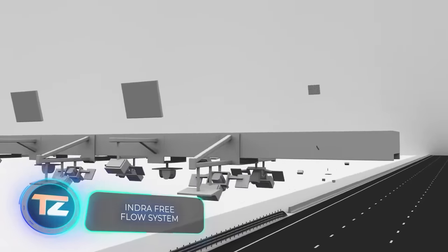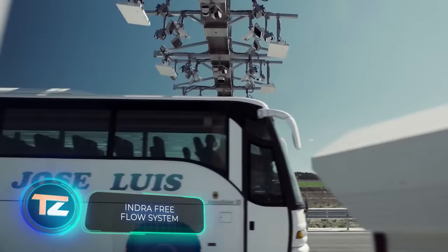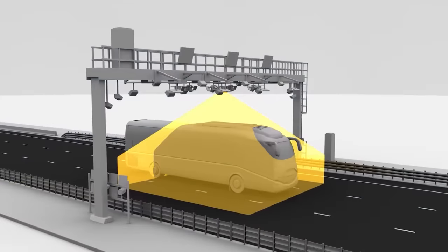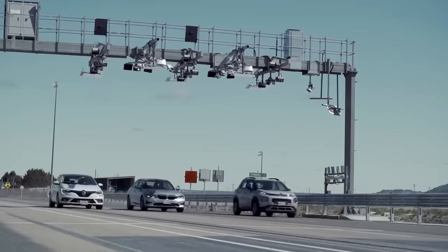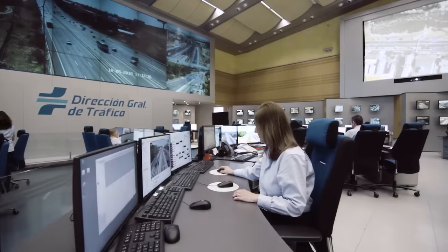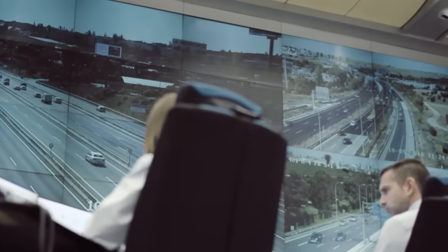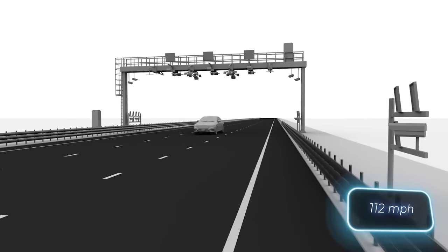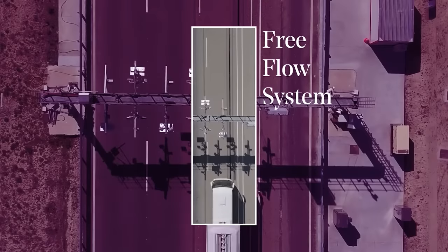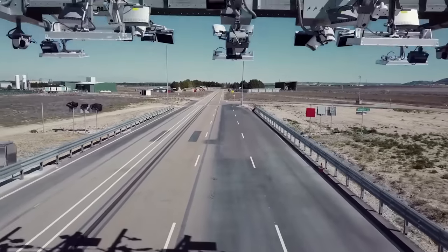In the movie Men in Black, Agent K had to perform a trick with a coin to drive through the Queen's Midtown Tunnel, which isn't convenient when driving a rocket car. Luckily, the issue of high-speed tolling has been resolved. The Indra Free Flow system can even detect vehicles travelling over 180 kilometers per hour. Using artificial intelligence algorithms, it determines the vehicle's category to calculate the toll automatically.